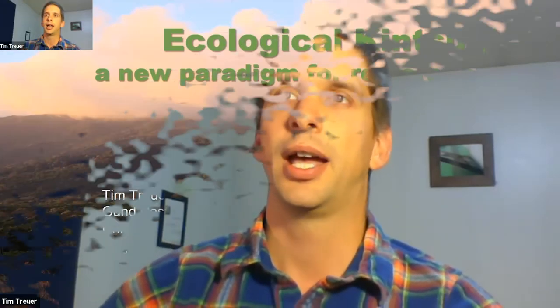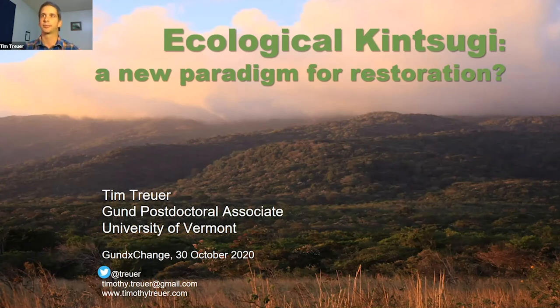I'm Tim Trier, a postdoc working with Arne Bombley in civil and environmental engineering, and also Taylor here at the Gund. I'm going to begin with a quick story, but first I want to emphasize the question mark in my title. I'm going to be exploring an idea — ecological kintsugi — that needs stress testing, so I hope we have a lively Q&A at the end.